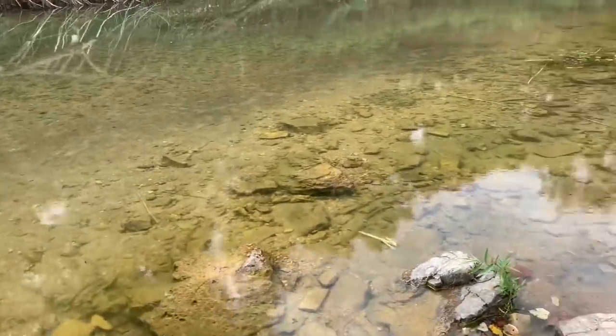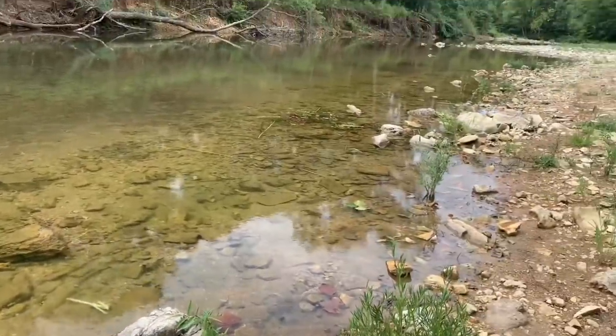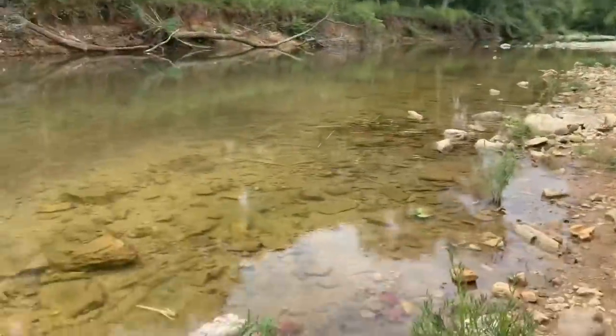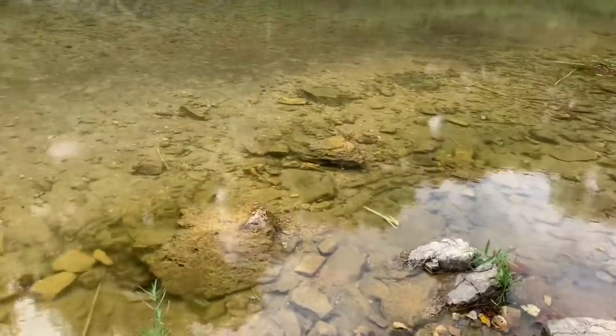I'm not catching much else, so I think I'm going to call it a day. The wind is starting to pick up and the clouds are rolling in, so I really need to get home before I get struck by lightning.